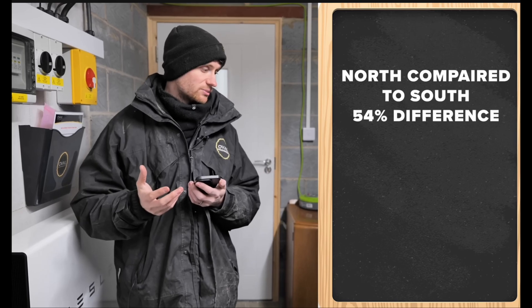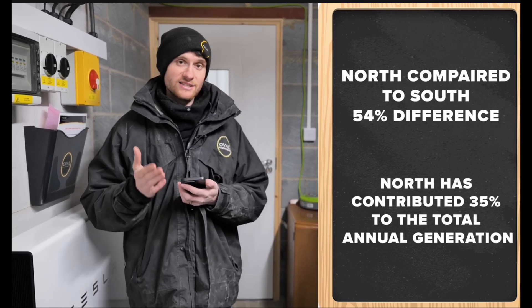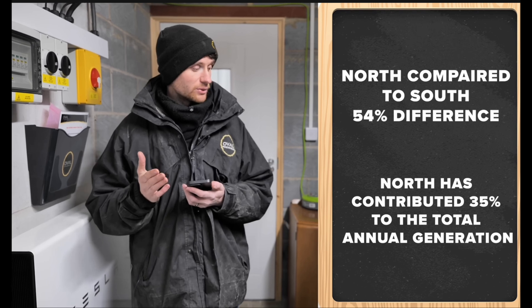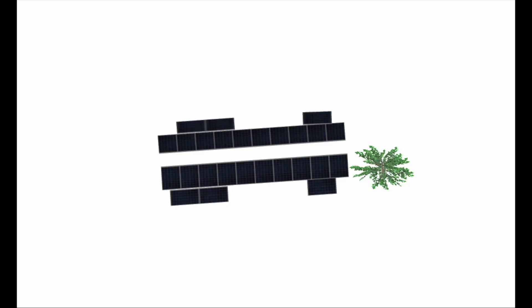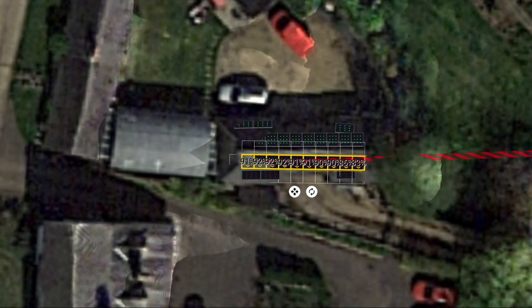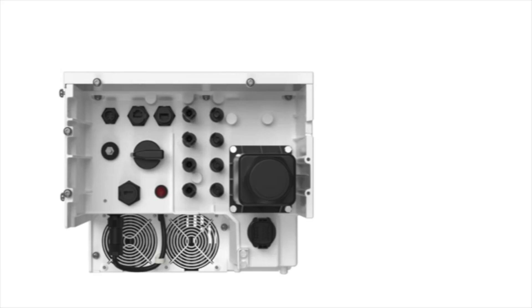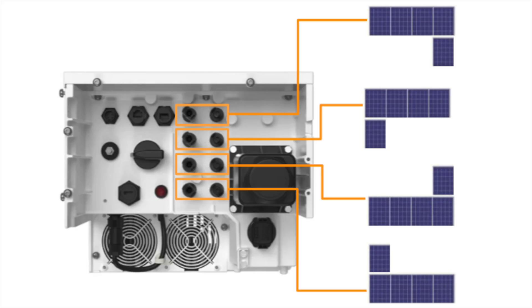A YouTube video by Oval Renewables showcased an installation in Newcastle, where the north-facing array produced 55% of the energy generated by an identically sized south-facing array. One challenge was the neighbor's tree, which cast some shade on the array. Fortunately, SIG Energy's 10kW inverter — which they refer to as a controller — features four MPPTs, allowing us to divide the 26 panels into four strings with similar shading characteristics.